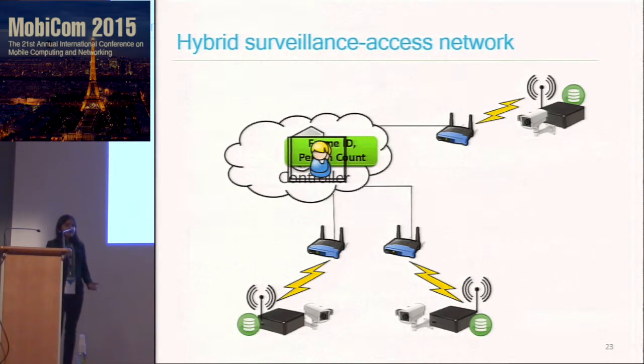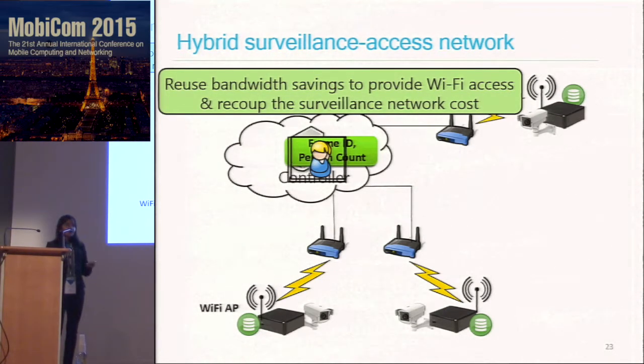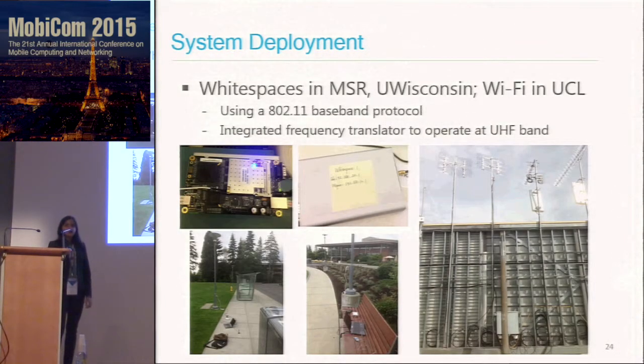An added value of building this system, especially outdoors, is that since we have all these wireless nodes connected to cameras deployed all over the place, we can use the bandwidth savings to actually provide Wi-Fi access and recoup the cost of building the surveillance network. We did pilot deployments in white spaces at Microsoft Research last summer and winter, then at University of Wisconsin, and over Wi-Fi networks at UCL.